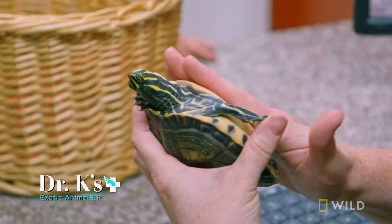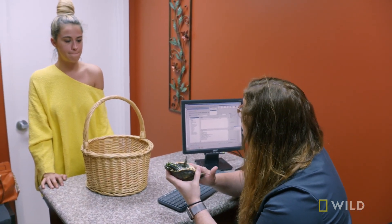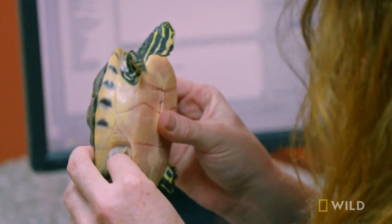This actually looks like we have blanching of the blood vessels down here, and this can indicate what we call sepsis — widespread bacterial infection. Franklin, a 23-year-old yellow-bellied slider, shows signs of a serious bacterial infection and shell rot.